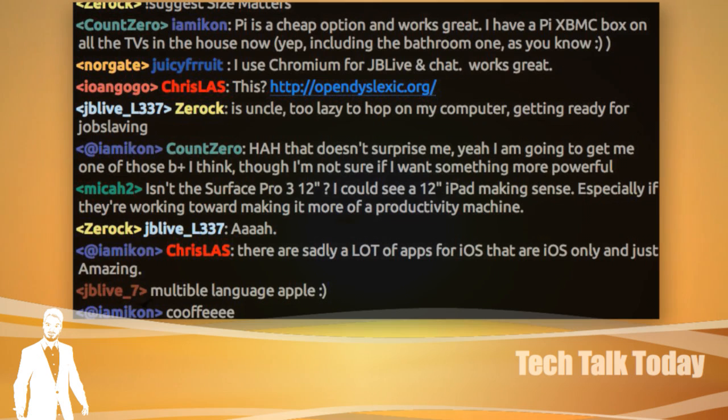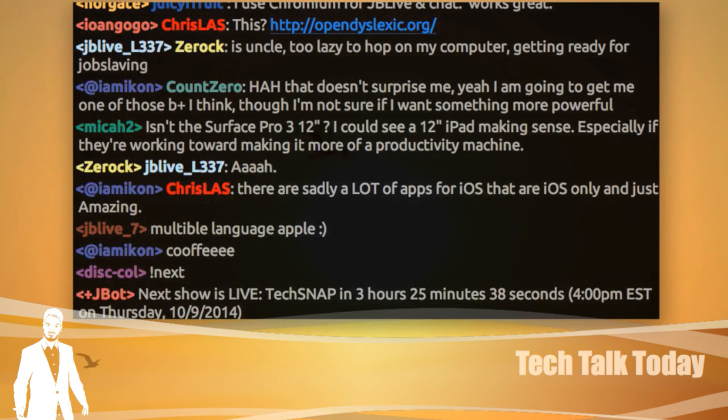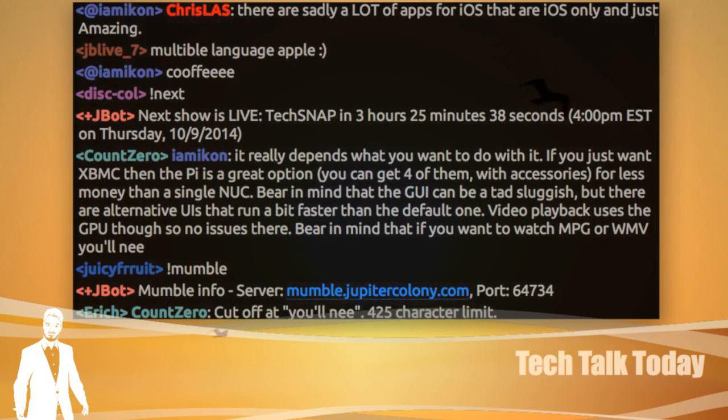If you really want to take it to the pro level as a Tech Talk Today commenter, head over to the live show. Go to jupiterbroadcasting.com/calendar to get the time in your local timezone. Join the mumble room by doing bang-mumble in our IRC chat, and we'll bring you in. You can also grab the RSS feed, put it in your favorite podcast catcher, and get this show on demand — you don't have to worry about any of the live nonsense.